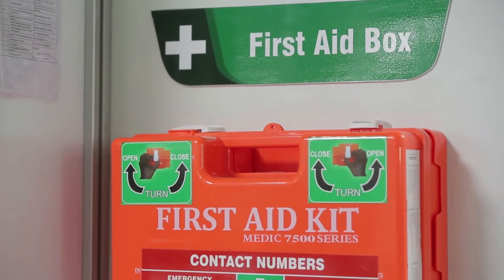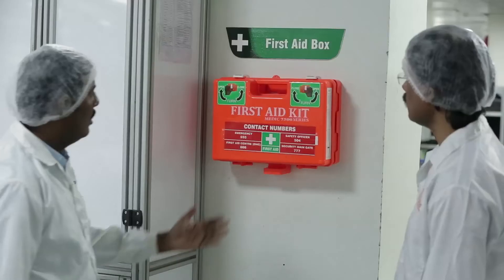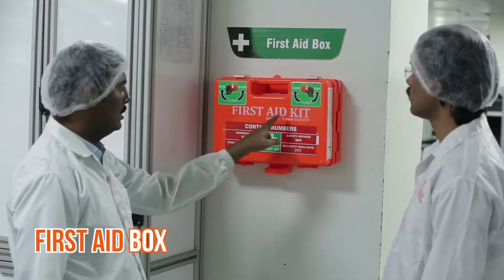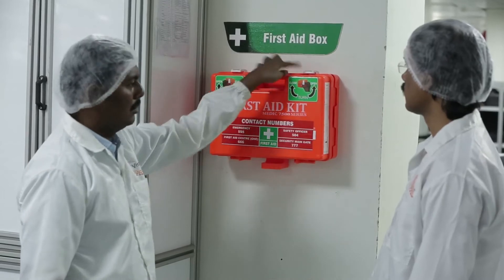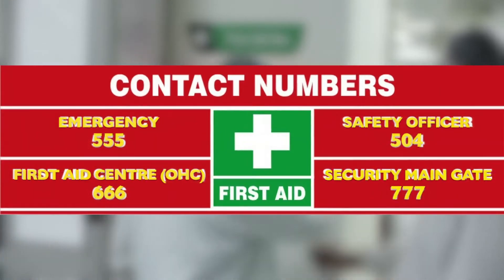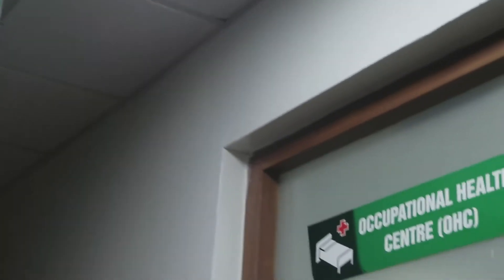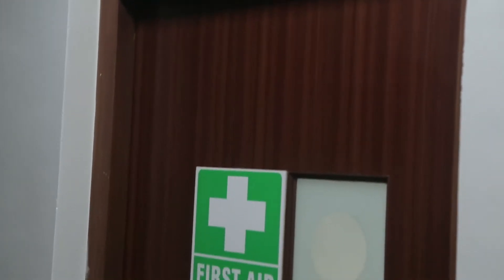If unfortunately you are injured, use the first aid box. You can also avail of our occupational health center services for any medical emergencies.